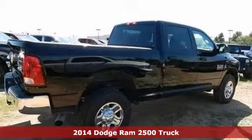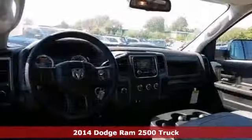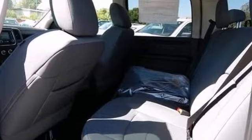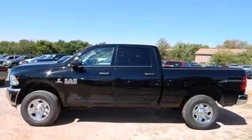Here's a nice 2014 Dodge Ram 2500. It has stability and traction control and 4-wheel drive. It also has a CD player and trailer hitch receiver. Add to that heated mirrors and chrome wheels and you have an attractive ride looking for a new home. Come take a look.